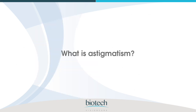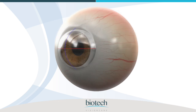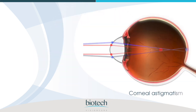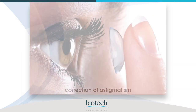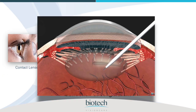What is astigmatism? Corneal astigmatism is a condition of the eye in which distance and near vision are compromised due to uneven curvature of the cornea. When the corneal curvature is uneven, vision becomes blurred or distorted. Astigmatism can be corrected with contact lenses, spectacles, LASIK, and cataract surgery.